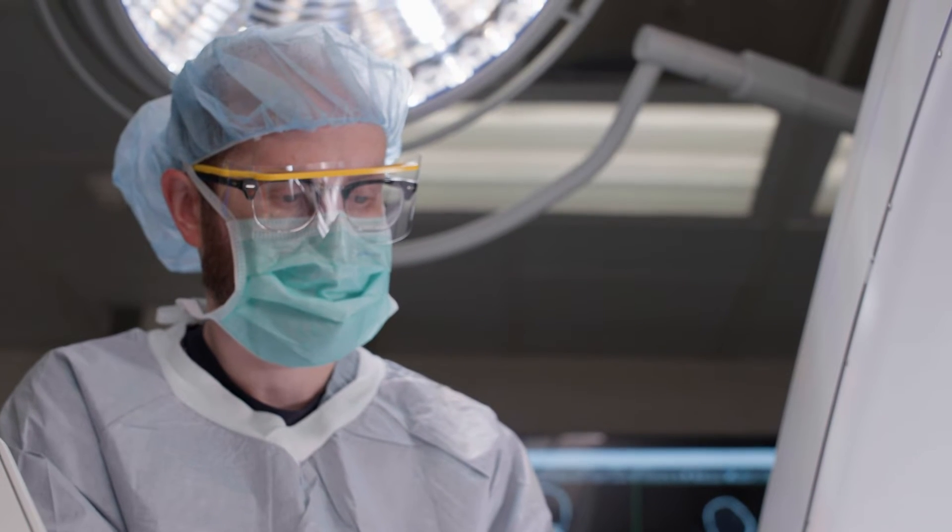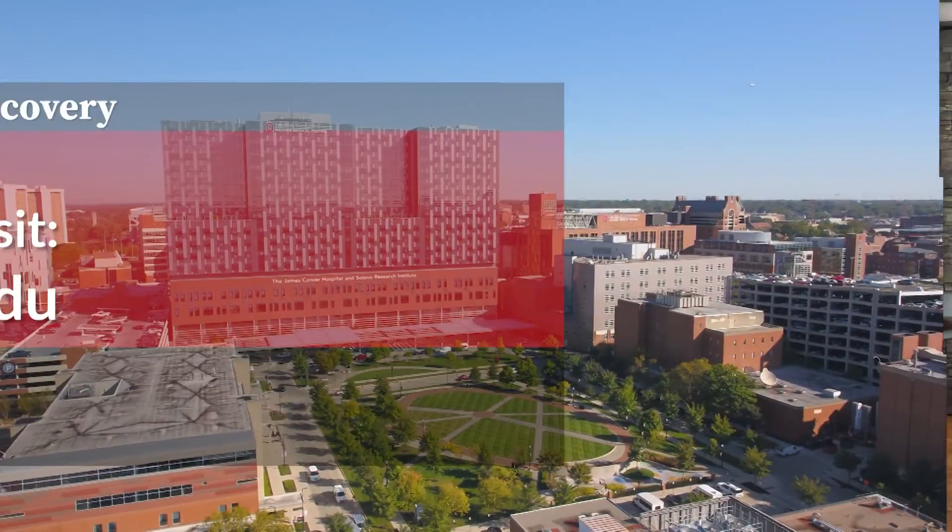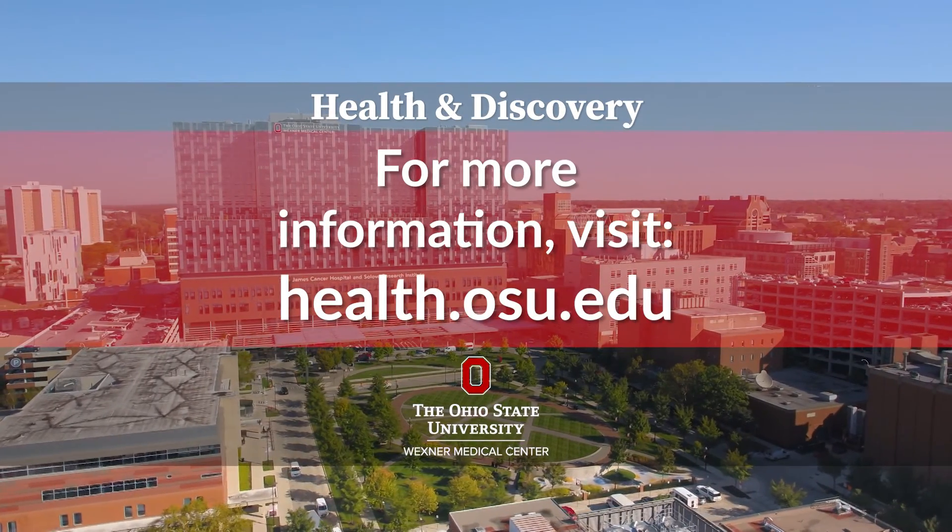Deep brain stimulation is something that takes a journey to go through. It requires a brain surgery, but it can tremendously improve function and improve quality of life. I think that it's something that's worth considering if you have a condition like Parkinson's or tremor.